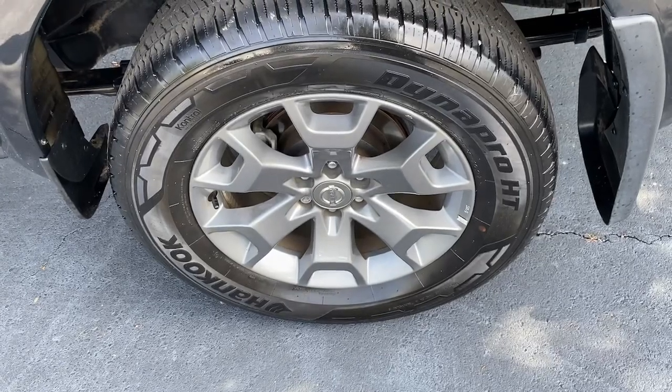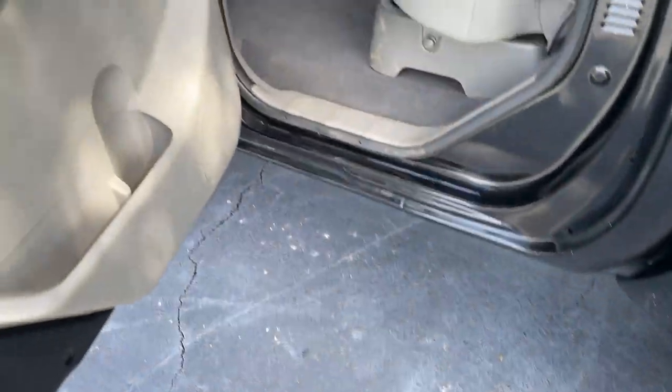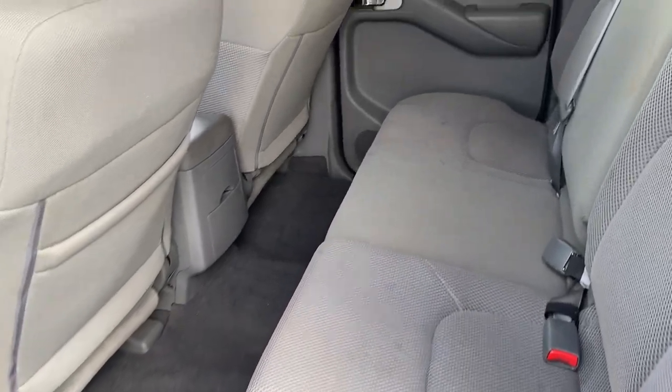That's the Frontier. See for yourself when you take it out for a test drive. Our professional staff looks forward to giving you excellent service.